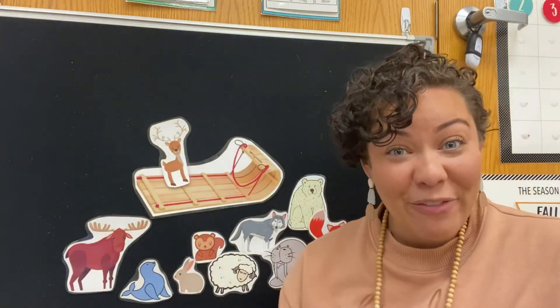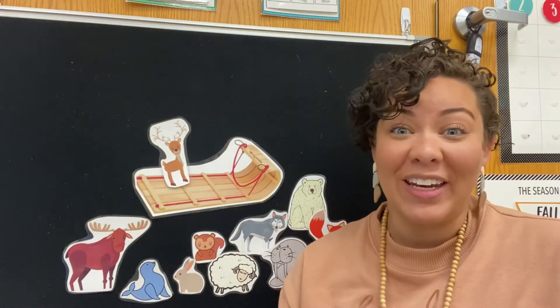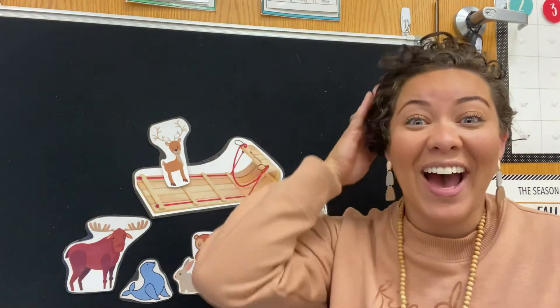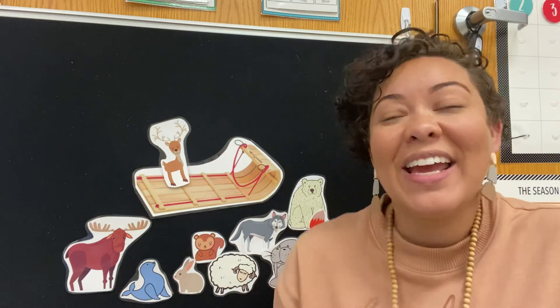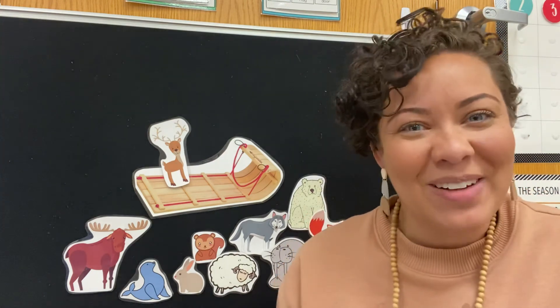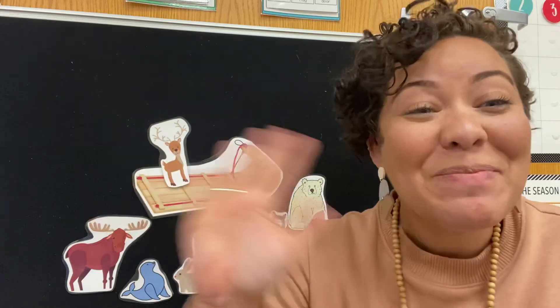Have you ever been sledding before? It's super fun. I hope you liked counting with me and reading and dancing and having all kinds of fun. I love you guys so, so, so much. Bye!